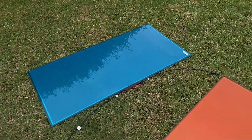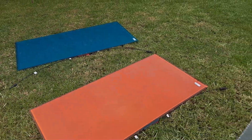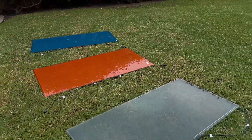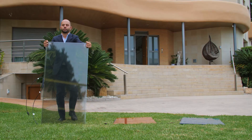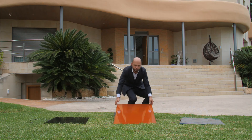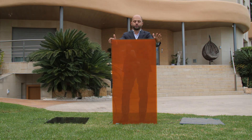For special architectural requirements, we offer glass panels. These solar modules are available in various transparency levels and blend elegantly into facades or windows for maximum energy efficiency without compromising on design.